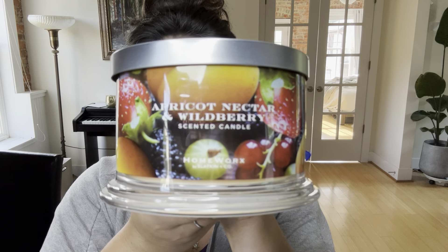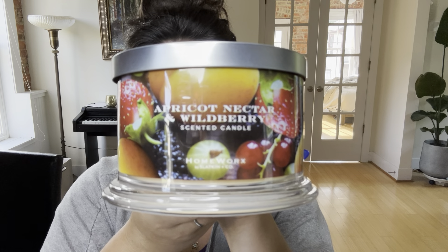Hello my dear friends, welcome to my channel or welcome back. My name is Sarita and I have two Homeworks candles for you today. One of them is readily available on the Homeworks website — that is Apricot Nectar and Wildberry. And then I have one more that I picked up at Marshall's that is not readily available anywhere but TJ Maxx and Marshall's, but I still wanted to talk about it because you may be able to find it.